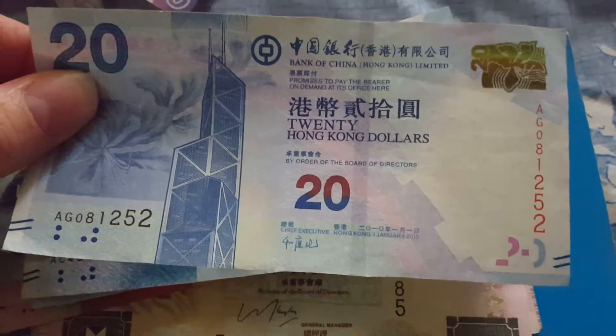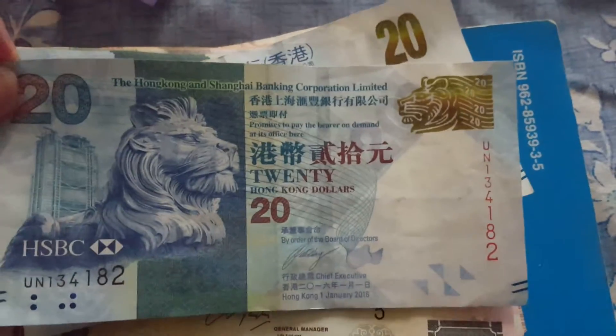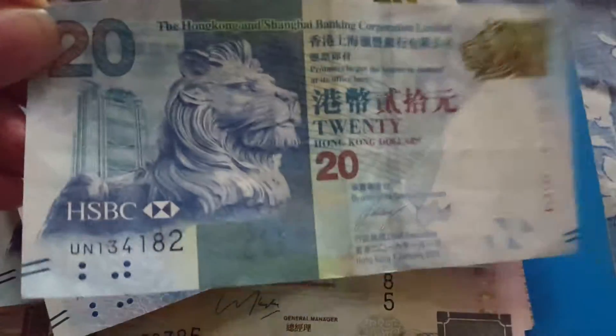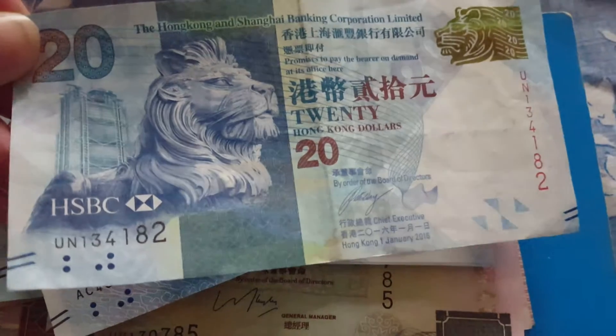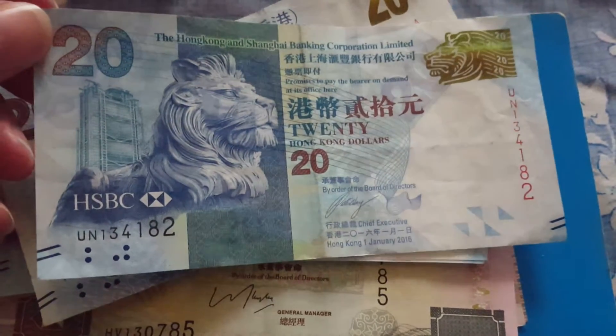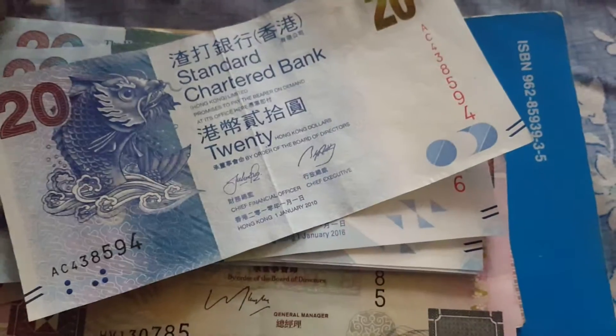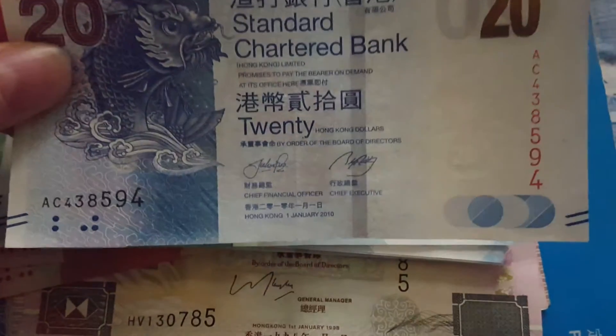Here we have the Bank of China 2010 and the HSBC 2016. This 2018 one is the most current year, though the serial numbers are pretty bad on that. The 2010 ones are a bit older — you do get a lot of 2010 but a lot of them are more circulated.